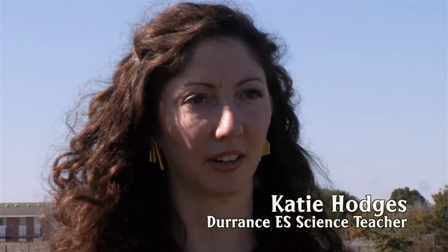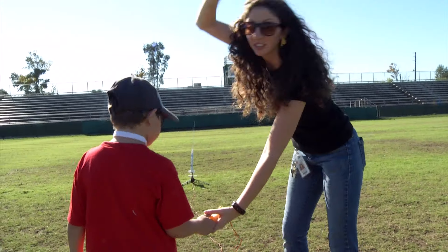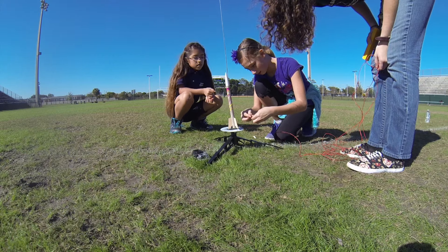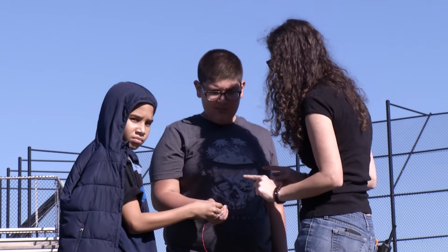Oak Ridge High School has their aviation aerospace program and Durrance also is an aerospace and aviation magnet school. So it's a really great connection between the two schools to just try to grow that STEM pipeline. By building these rockets they're working with their groups to achieve a common goal, and then they really get to see the results of it when we come out here to Oak Ridge High School.